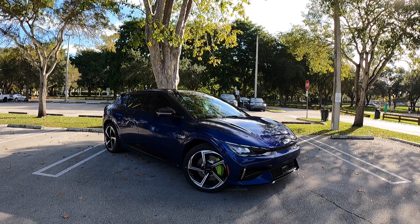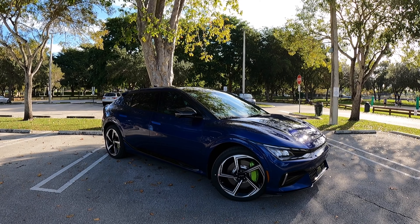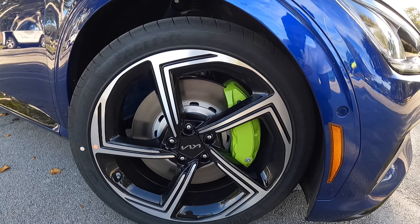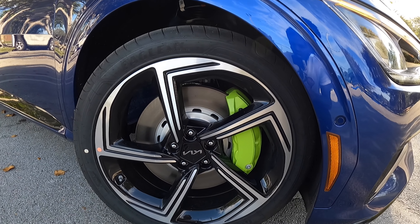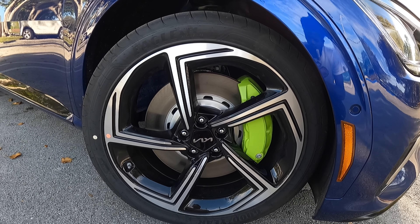Looking at the side profile, this has a 114.2-inch wheelbase with an overall length of 184.8 inches, right on par with other electric vehicles in this segment. Looking at the tires and wheels, you can tell this is the EV6 GT model because of the beautiful neon brake calipers and these multi-spoke wheels with a chrome and gloss black finish.